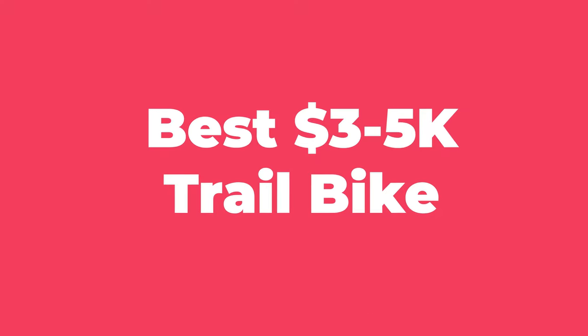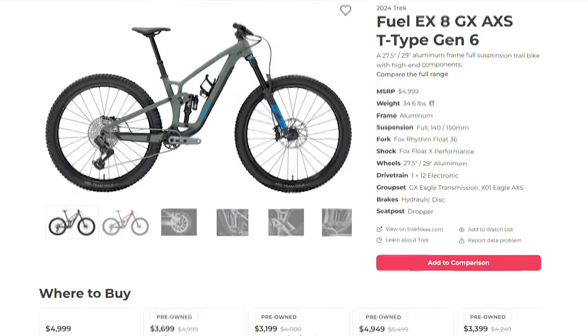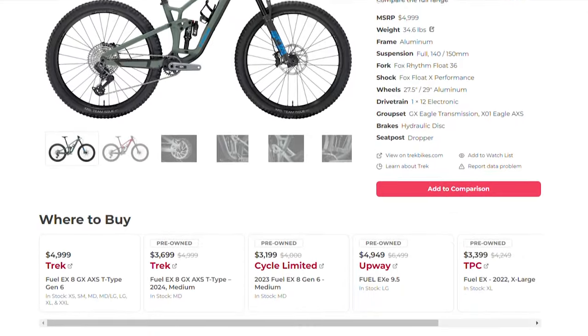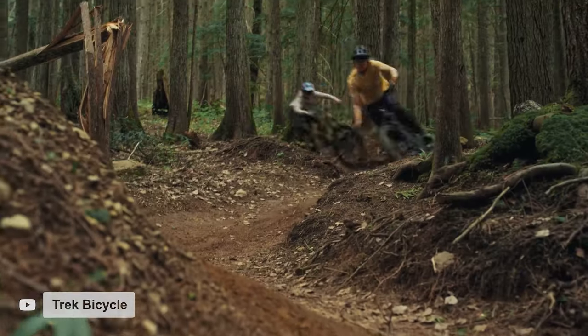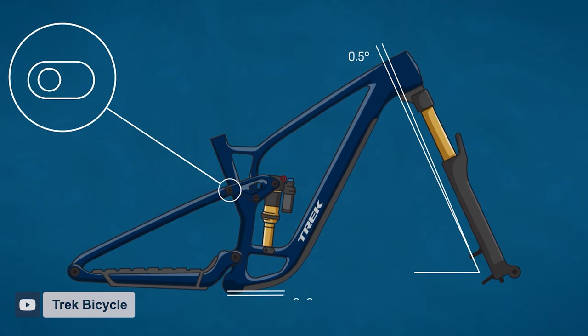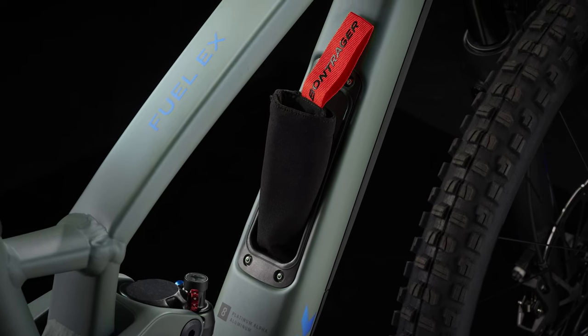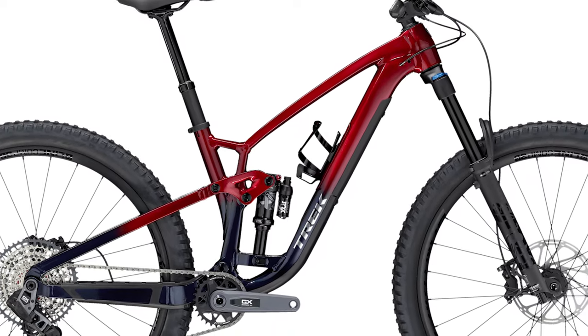Our next price category of $3,000 to $5,000 is one of the biggest and most diverse on this list. You can find a bike in this range from just about every major manufacturer, and we ended up landing on the Trek Fuel EX-8 GX AXS, which comes in at the top of our price limit at $4,999. This latest version of the Fuel EX is one of the most adaptive bikes on the planet, featuring six geometry configurations, an adjustable suspension leverage rate, and mullet compatibility. You'll also get in-frame storage on the EX-8, which is still relatively uncommon for an alloy frame. The bike is available in seven sizes, fitting riders from 4'9" to 6'8", and all come with 140mm of travel in the back with a 150mm fork.